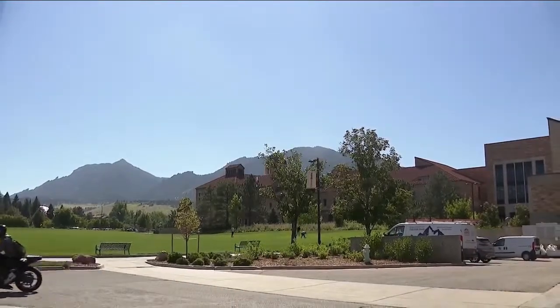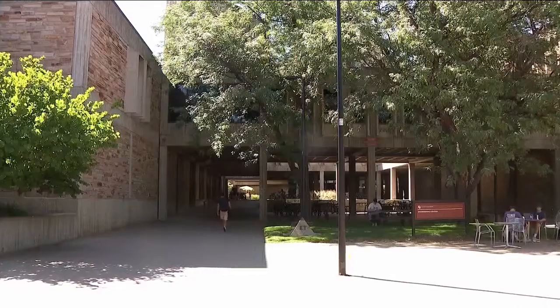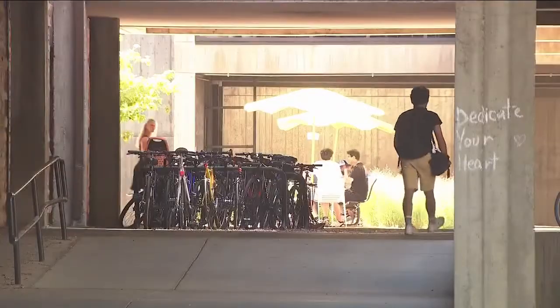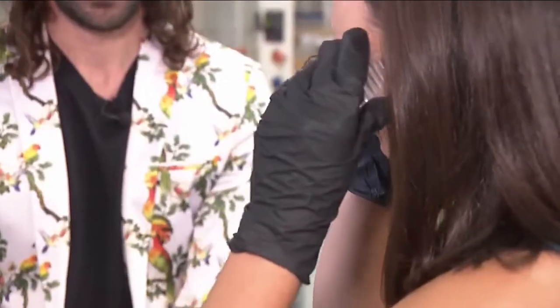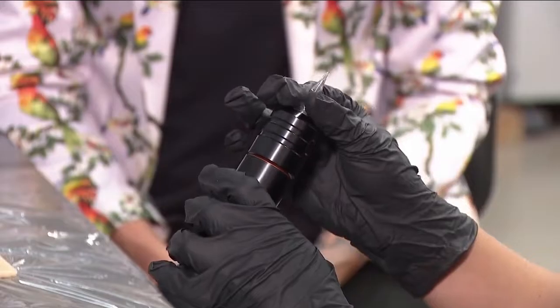Inside an engineering lab in Boulder is an invention you have to see to believe. The science is nothing short of magic.